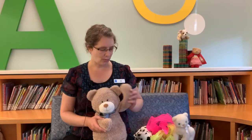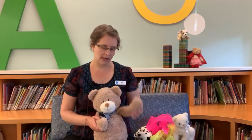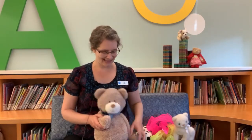We clap and sing hello, we clap and sing hello, hi ho the Dario, we clap and sing hello. We wave and sing hello, we wave and sing hello, hi ho the Dario, we wave and sing hello. We stomp and sing hello, we stomp and sing hello, hi ho the Dario, we stomp and sing hello.